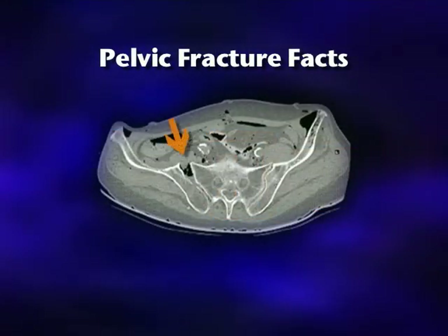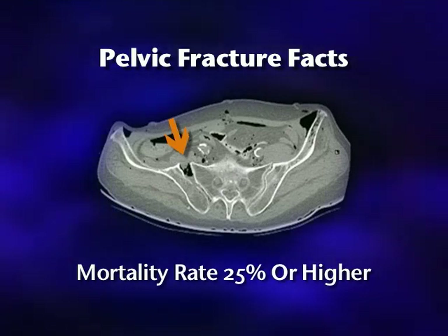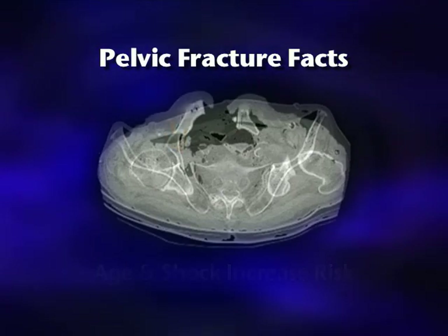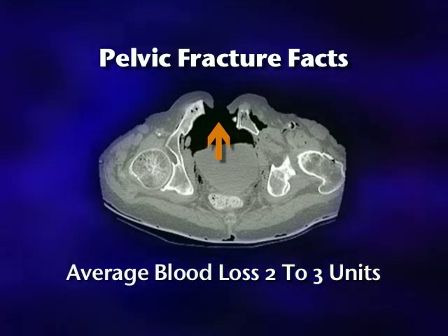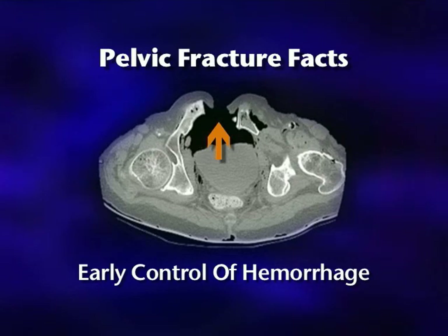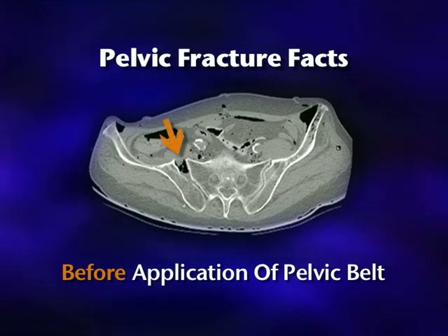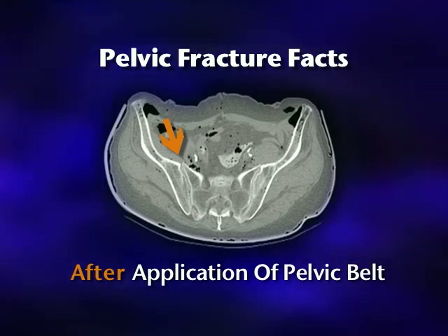Pelvic ring fractures are among the most serious of all musculoskeletal injuries. The mortality rate for complex pelvic ring fractures is reported to be 25% or higher. This mortality rate increases in the elderly and in the presence of shock. Physical examination is often inaccurate, and average blood loss can be as high as 2 to 3 units per break. Early control of life-threatening hemorrhage is the primary goal in the emergency management of pelvic ring fractures. The application of circumferential compression with a pelvic belt can significantly reduce and stabilize pelvic ring fractures, decrease hemorrhage, and lessen the need for pain-relieving narcotics.